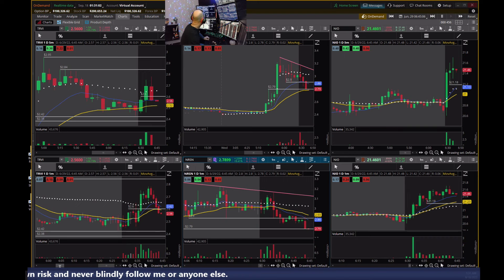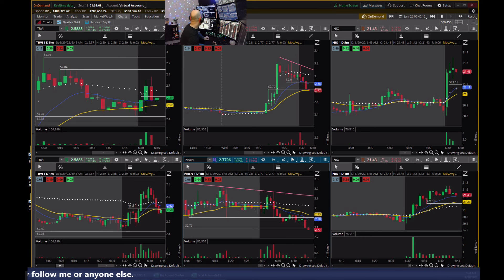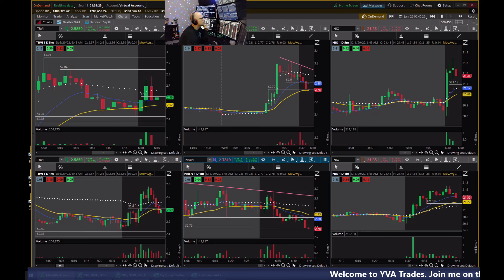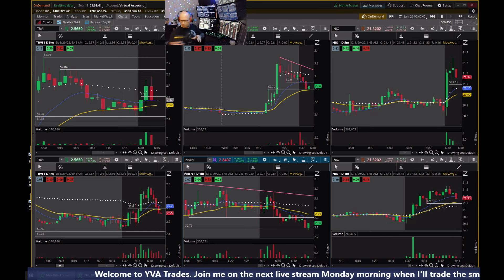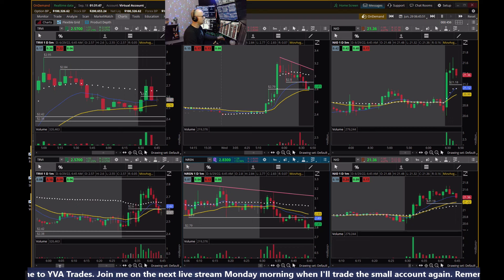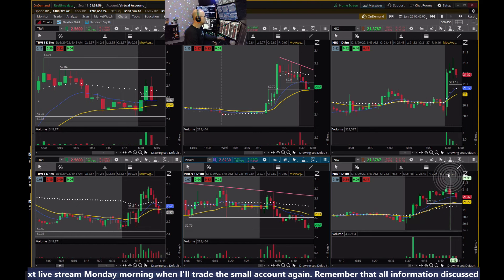This five-minute candle on NEO is going to close in 10 seconds — we'll get a new one. This is going to close as somewhat of a doji candle; the volume is decreasing. Overall market is trending down — it's an hourly downtrend, losing the pre-market lows, and looking like a megaphone pattern on SPY on the hourly. May see a bounce on TRVI off this level.